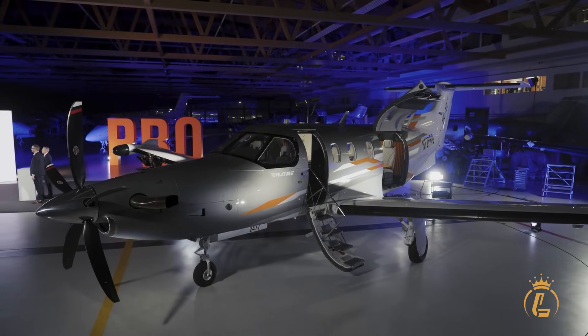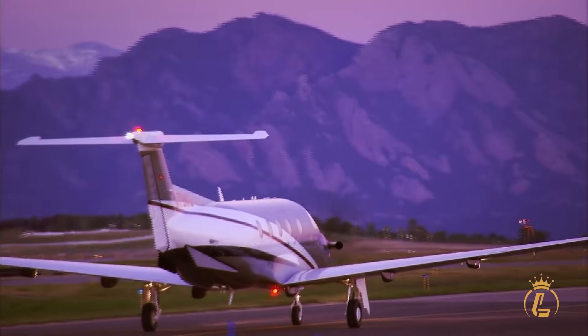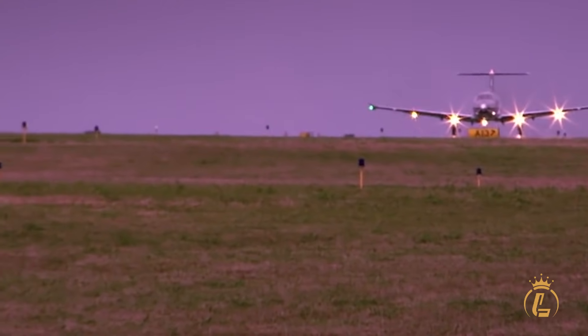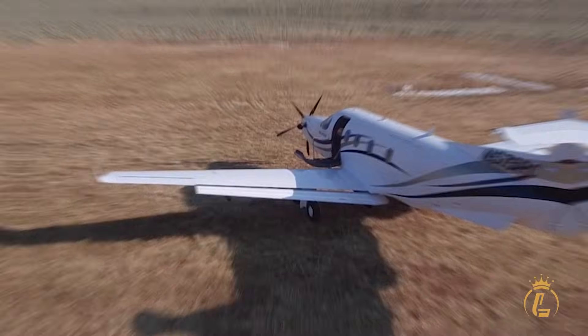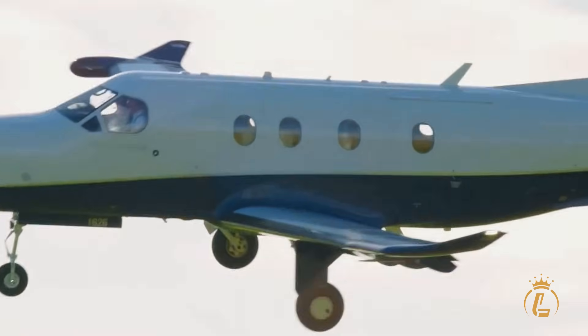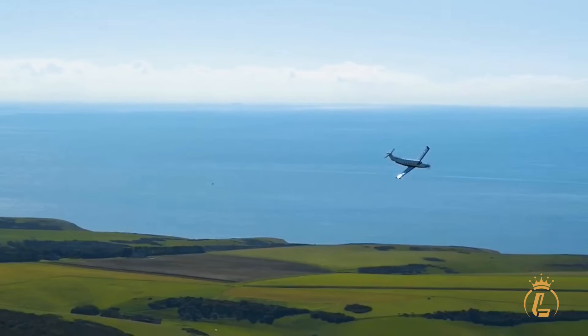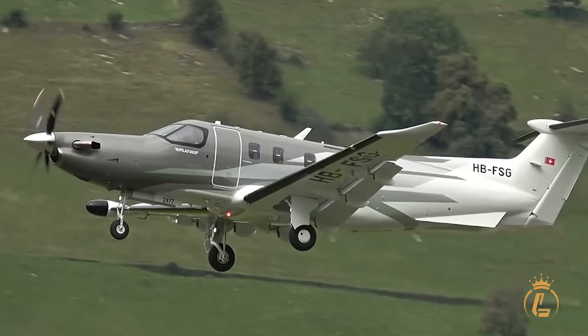The PC-12 Pro doesn't just perform — it excels where others fear to tread. That 2,485-foot takeoff distance opens access to 5,000-plus airports that larger aircraft simply cannot reach. Remote fishing lodges in Alaska, private strips in the Rocky Mountains, grass fields in the English countryside — the PC-12 Pro transforms these destinations from impossible to routine.